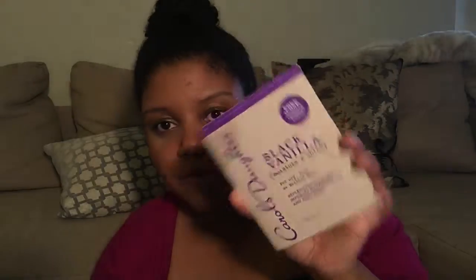I definitely need that. And then they were also giving out the Black Vanilla samples — the Moisture and Shine for dry, dull, or brittle hair. This is also a free shampoo and conditioner sample.